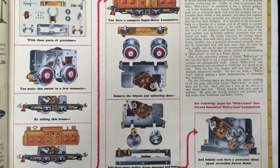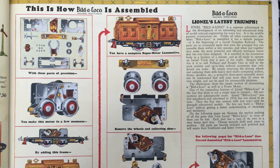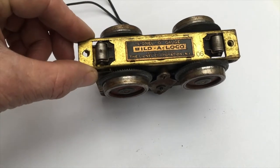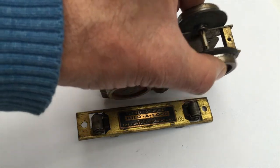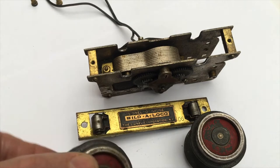It was sold as a kit under the logo 'Build a Loco' or 'Build a Motor.' The wheels and the collecting shoe could be easily removed from the motor to convert it into a stationary unit by adding gears, pulley, drum, sprocket, and a base.